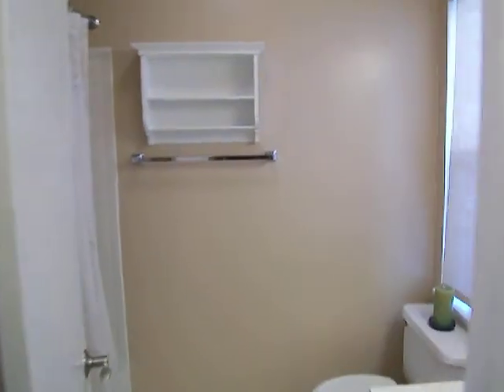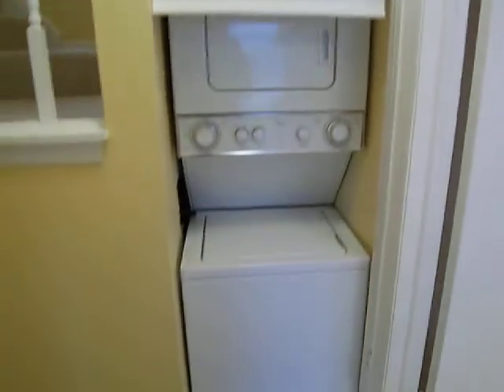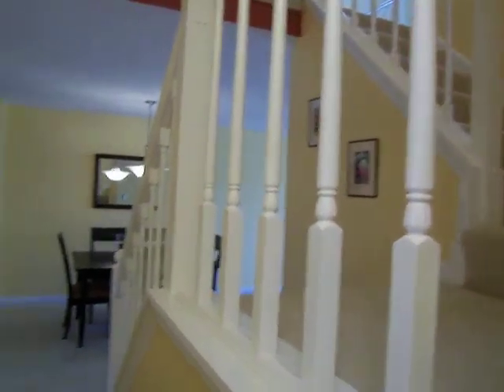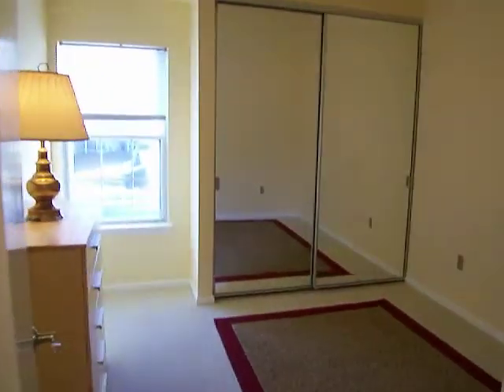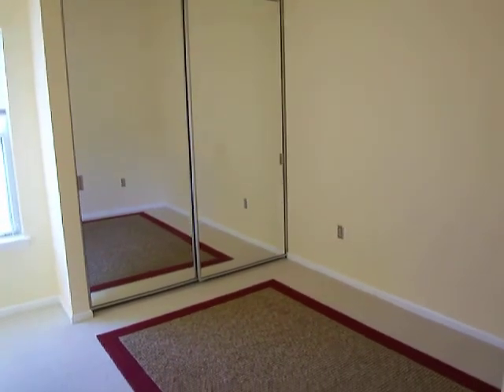We have a full bath here with a window and a soaking tub. There's also a stackable washer and dryer. And this is the second bedroom with an oversized closet with mirrored doors.